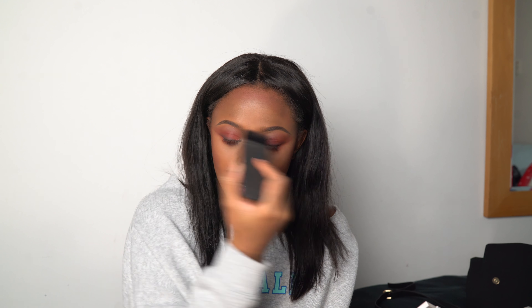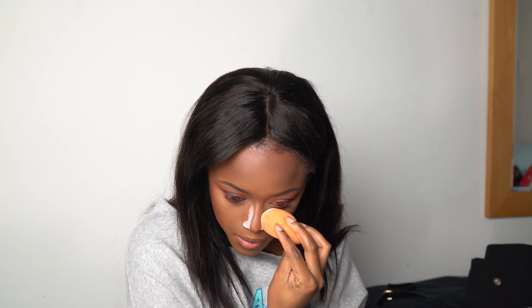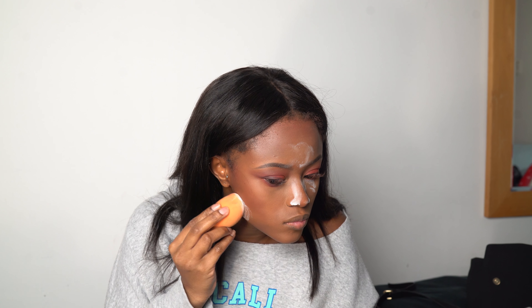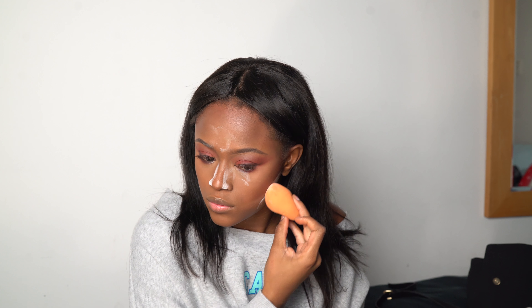I'm taking the Colourpop bronzer — it's the darkest one, it's a bronzer-highlighter — and blending that into my forehead, into my hair, and a bit on my nose. Then I go back in to clean up my nose again because I like to be precise. My contour routine has literally changed in the past couple of days. Then baking under my face as well, getting that sharp cheekbone effect.